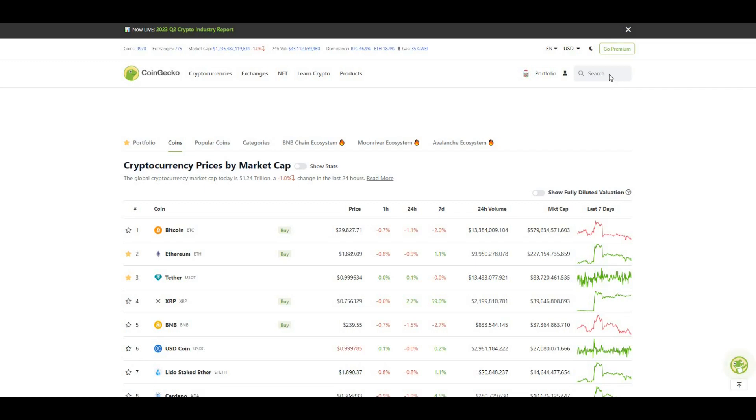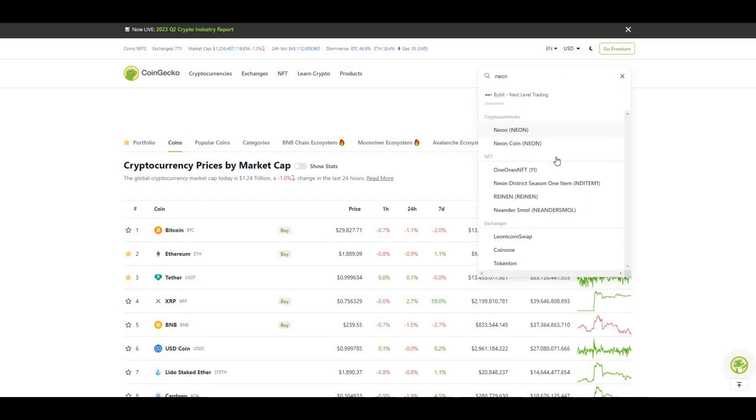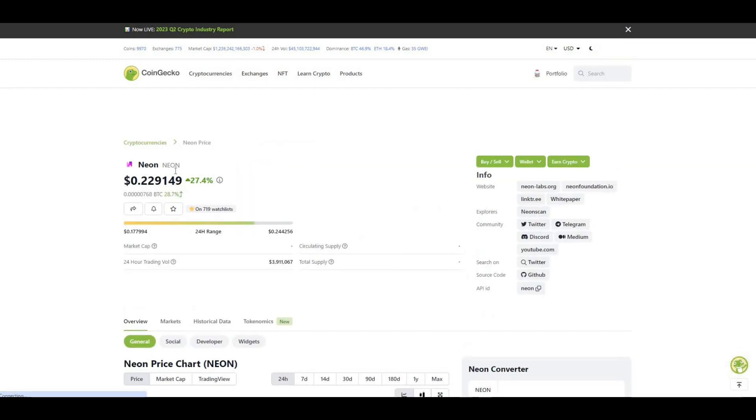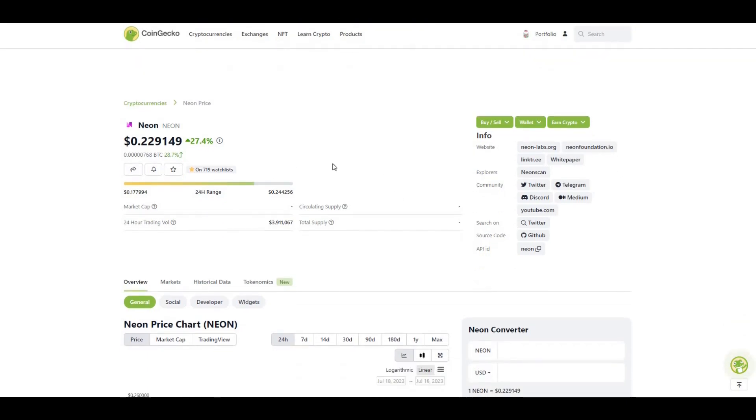Let's take a look at CoinGecko and see what it's doing. You can see Neon, ticker is N-E-O-N. In the last 24 hours, up 27%, trading at roughly $0.23. It's only pretty much launched as a 2x off the ICO price. ICO price was $0.10, so we're currently at close to $0.23.